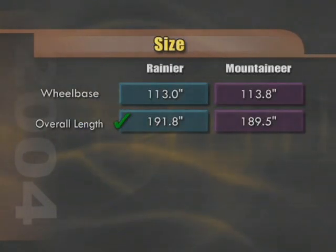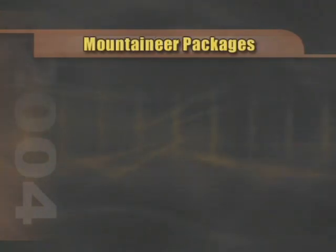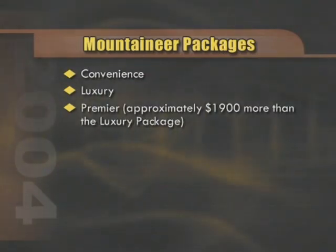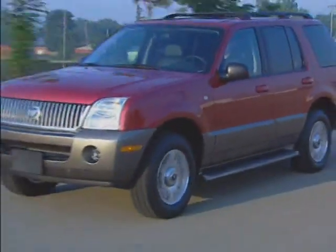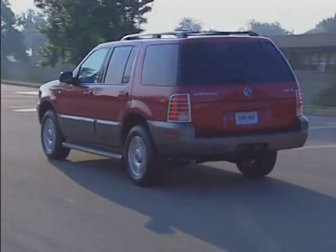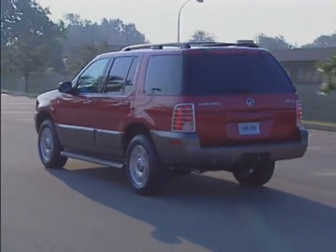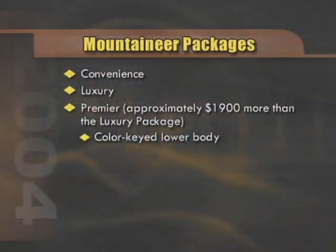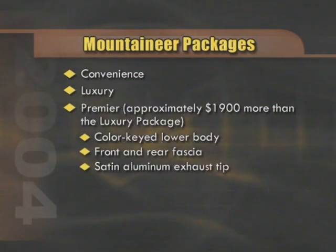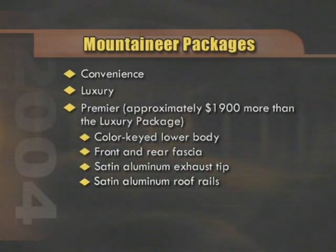The vehicles are basically the same size. Mountaineer has a slightly longer wheelbase, whereas Rainier has the edge in overall length. The Mountaineer comes in three different packages: convenience, luxury, and Premier. The luxury package, which we'll examine today, is a significantly better equipped vehicle than the convenience model. The Premier basically adds appearance and audio items to the well-equipped luxury model, including a color-keyed lower body and front and rear fascia, satin aluminum exhaust tip, satin aluminum roof rails, in-dash 6-disc CD changer, and power moonroof.